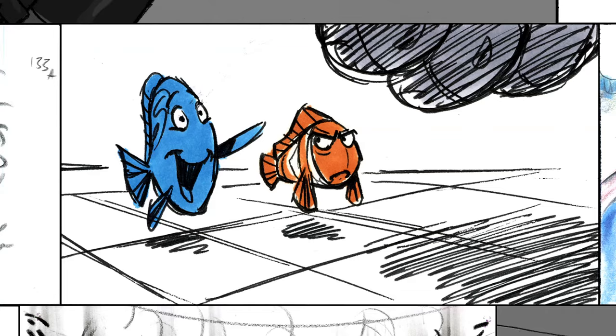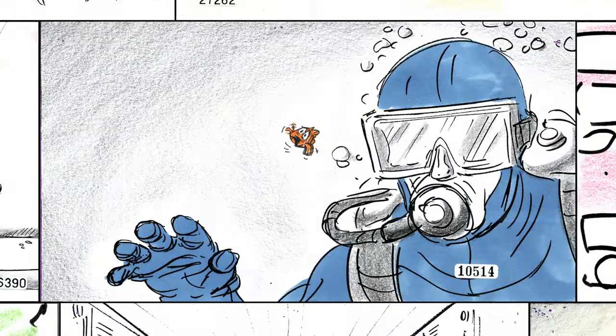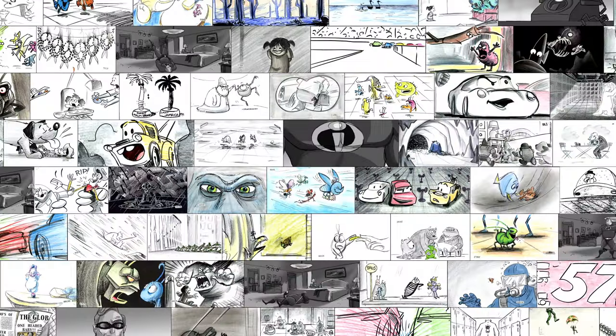We can communicate so many things using only visual language. In these next lessons, you get to explore these ideas and use them to help tell your own stories.